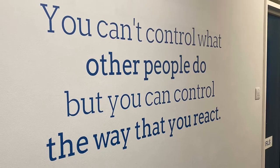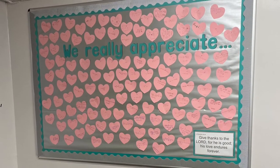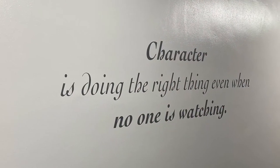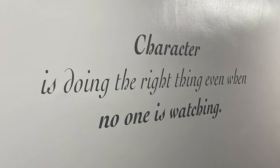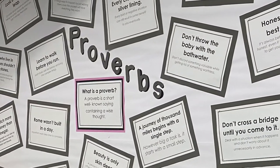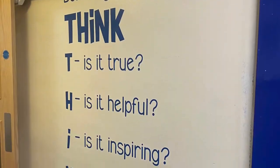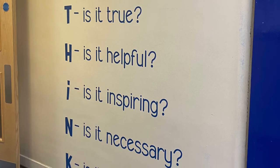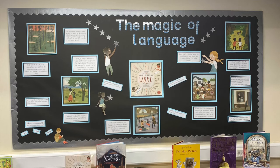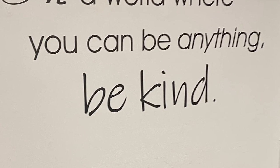At St John's we want all our children to take a pride in themselves, respect others and build positive relationships, celebrating our differences and those things we have in common. We know that to be successful in school and in society, our children need to have resilience, particularly in our current climate, in order to deal with whatever life throws at them. Our curriculum challenges our children throughout their time here to become independent, thoughtful learners.